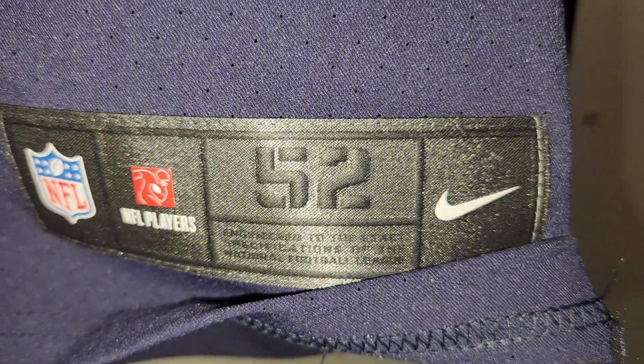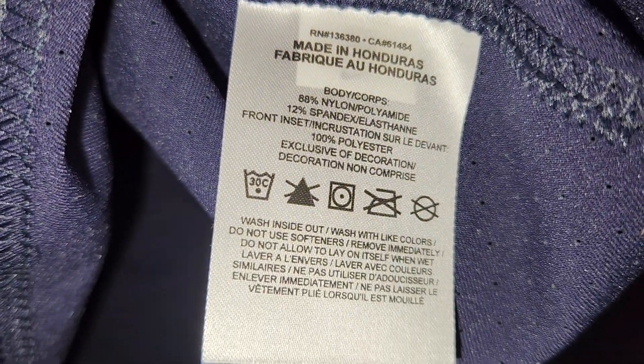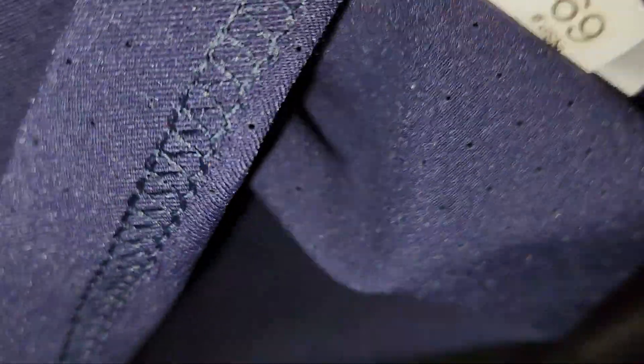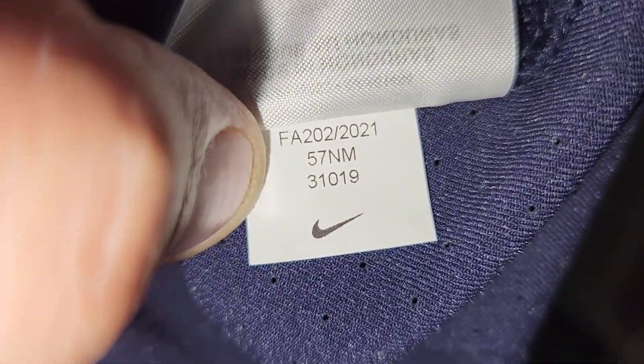It's a size 52 — that would be a 2XL. Made in Honduras. Nylon and spandex. Nothing on the back side. Inspected by number 69 — we always like that. 2021.